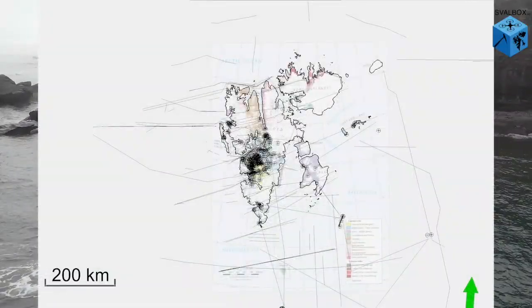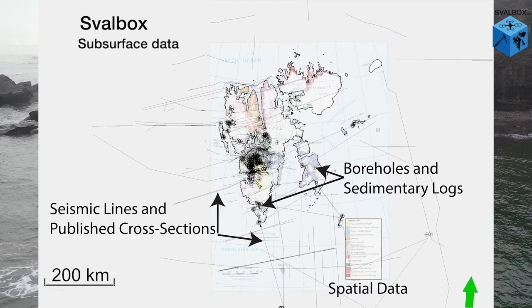Here we can see some of the data already imported into Svalbox. This includes regional data like cross-sections or geophysics, and more locally focused information from outcrops and boreholes, and of course everything in between. Because of this great diversity in data, we have decided that Schlumberger's software, Petrel, is the best platform to host the Svalbox Database.